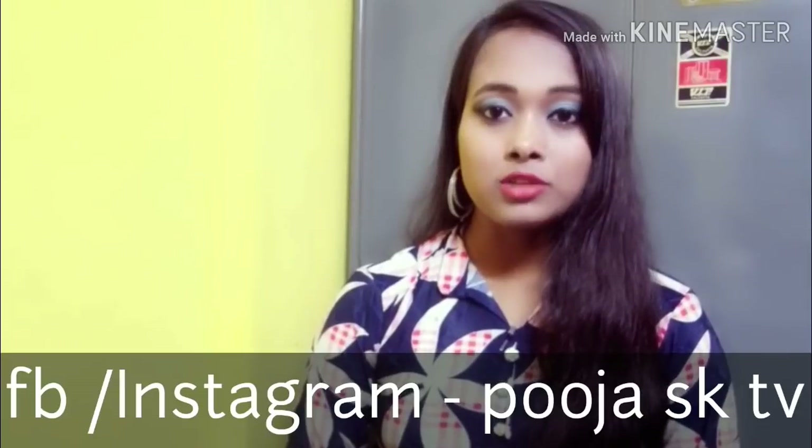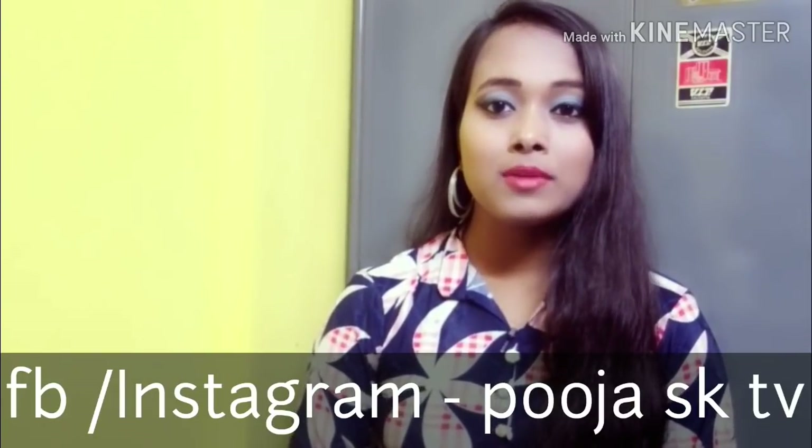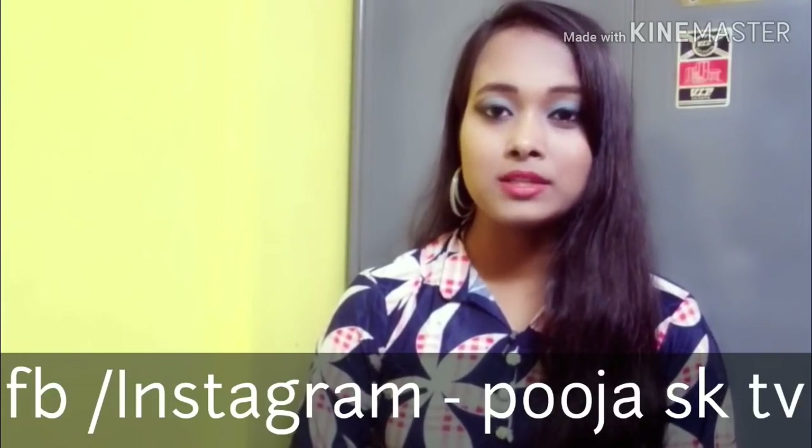So, you will see the details of the video. If you are new to my channel, please subscribe to my channel and press the bell icon.